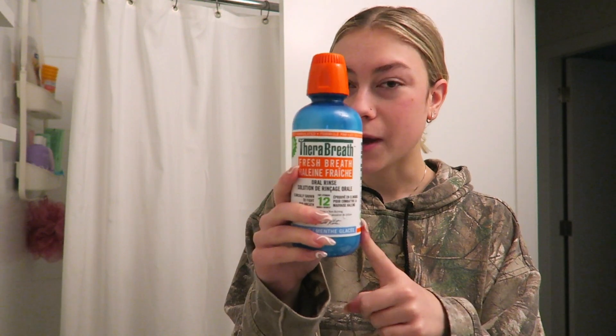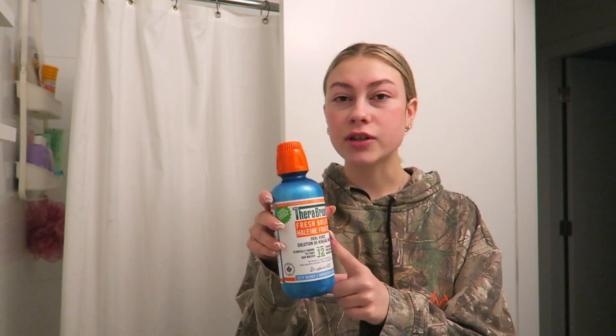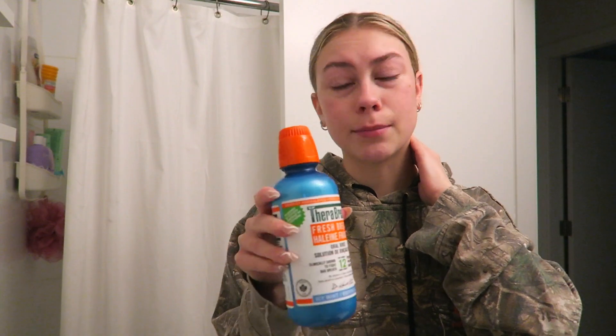I was definitely influenced into buying this one, but it's pretty good. I have to do it before I brush my teeth though, or else it low-key kind of burns.